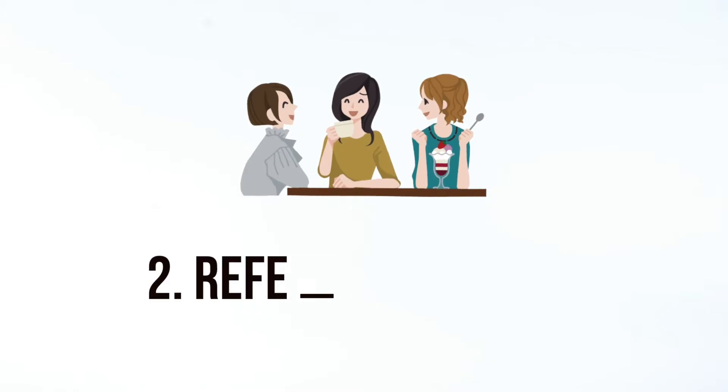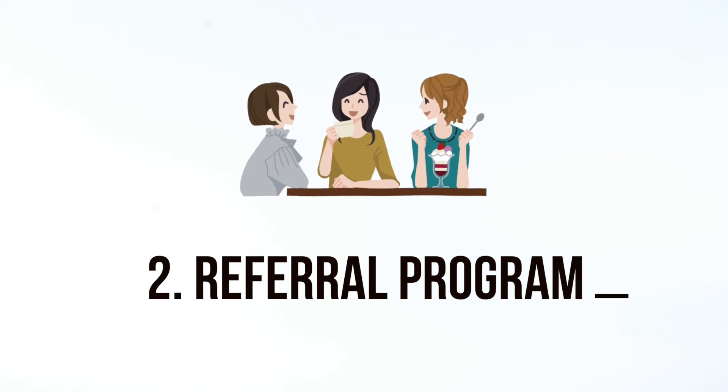Next is to offer a referral program. Reward clients for referring people to you. These tend to be one of the best types of clients because their trust is already with you. For example, if a friend is referring you to a business, you already trust them. This referral incentive doesn't need to be big — it can be a small discount for your client and the newly referred person, or it can be a small gift of some sort.